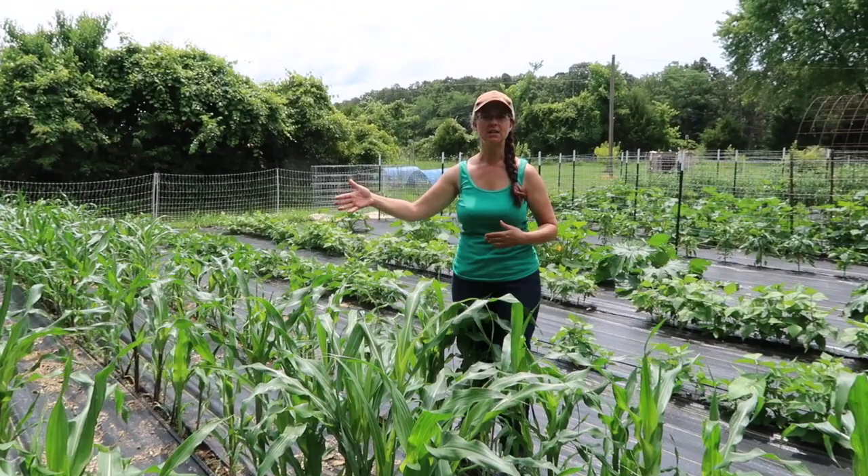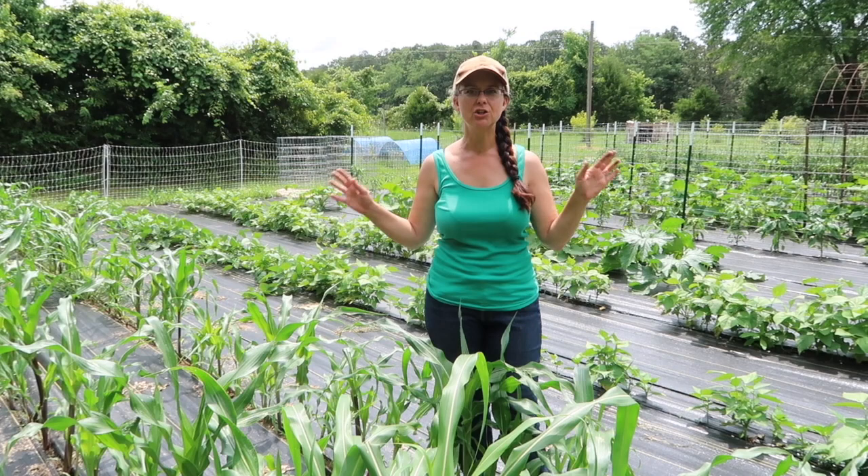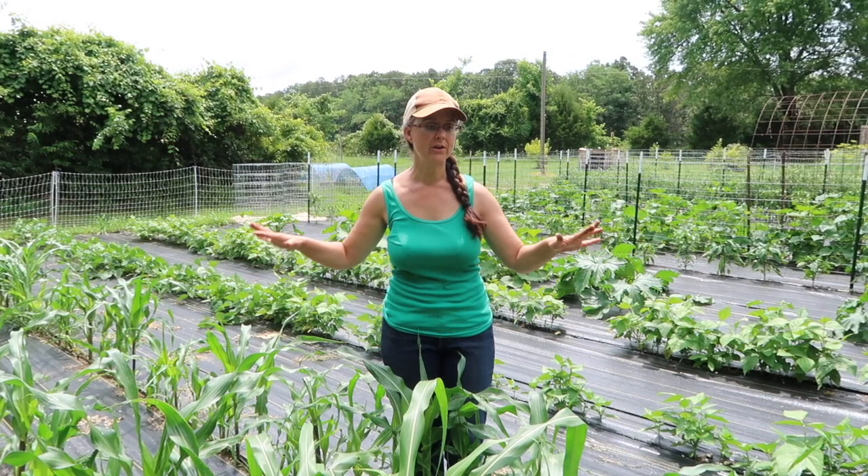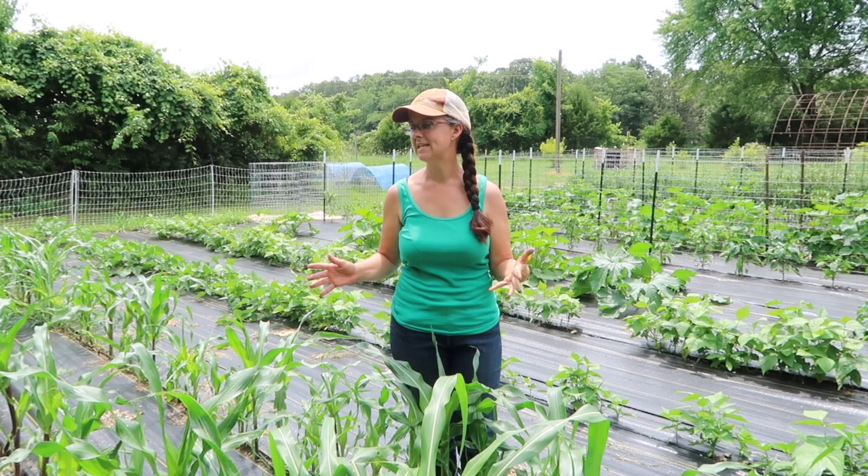I do want to call your attention to where the rows of plastic meet — there is some soil exposed, and this is where in the garden we have to do most of our weeding. But the girls and I came out one day, we each took two rows, and we were done weeding in less than 30 minutes. So it really hasn't been a big deal — in fact it's actually been wonderful.